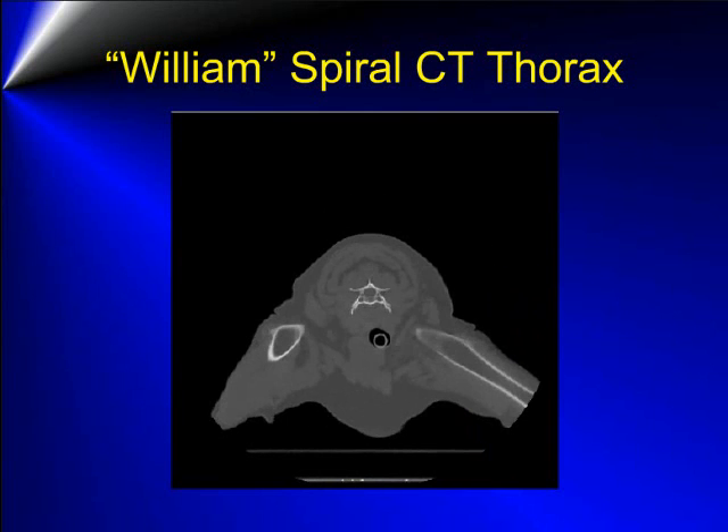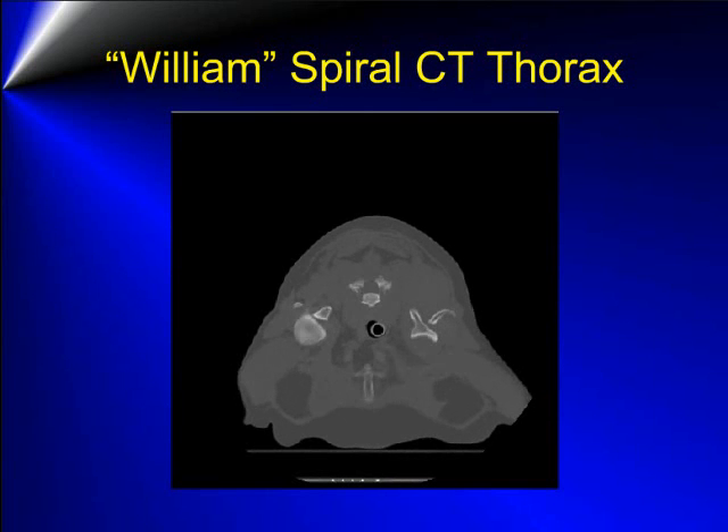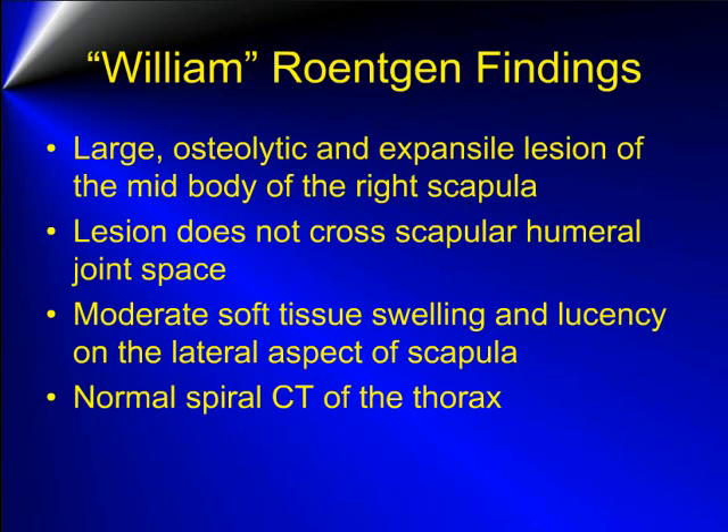The contralateral side is normal. In summary, a large osteolytic and expansile lesion is present associated with the mid-body of the right scapula. The lesion does not appear to cross or involve the scapulohumeral joint space. There is a moderate amount of soft tissue swelling as well as radiolucency associated with this complex and poorly defined lesion of the scapula. No abnormalities were seen radiographically or on the spiral CT of the thorax, and no evidence of metastatic lung disease or lymphadenopathy was present.